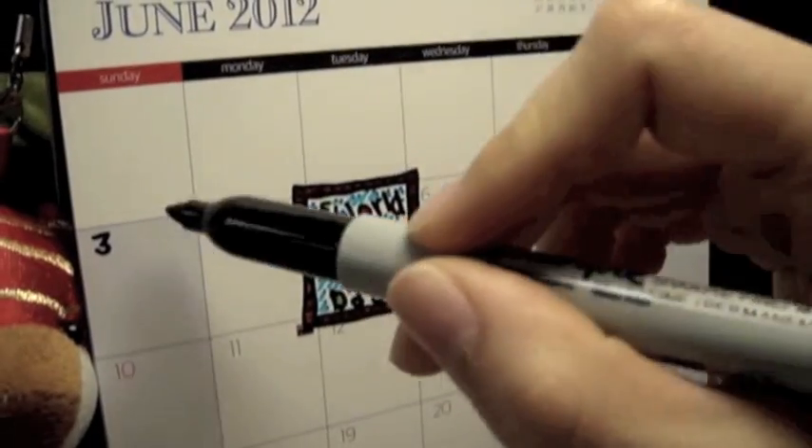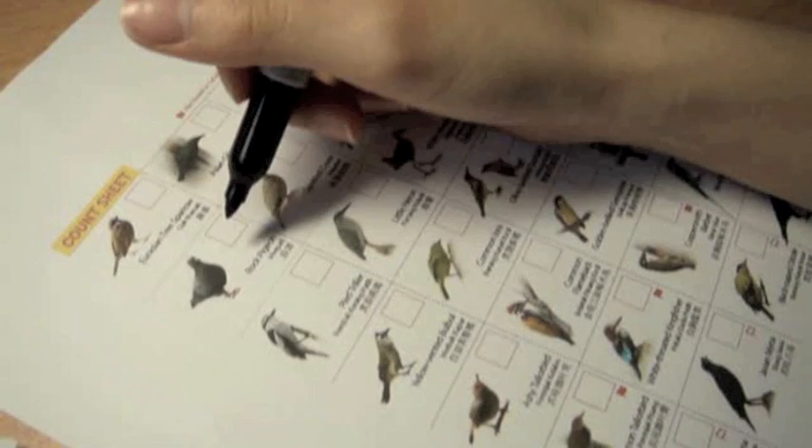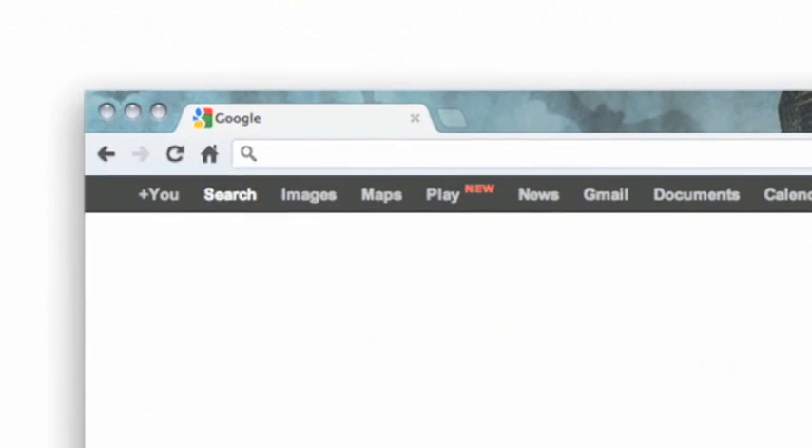On the weekend nearest to World Environment Day, go to a garden or a park near to you and record the number and species of birds that you see in a chart that you can find at www.mygardenbirdwatch.com.